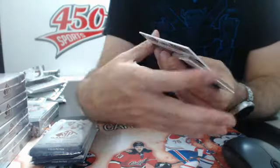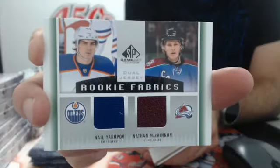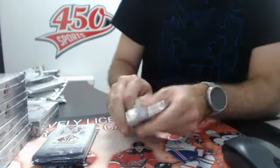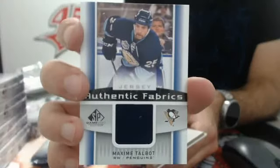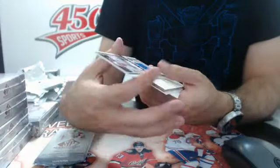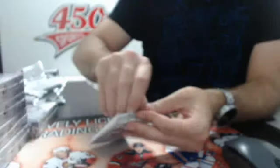We have a duo which is going to be a random between Edmonton and Colorado - Rookie Fabrics, Yakupov and McKinnon. So a nice random duo - keep that card on the side. Pack two out of box number three: base, and we have an Authentic Fabrics jersey, Pittsburgh Penguins, Max Talbot. And Rookie jersey fabrics of Jordan Schroeder for the Canucks.